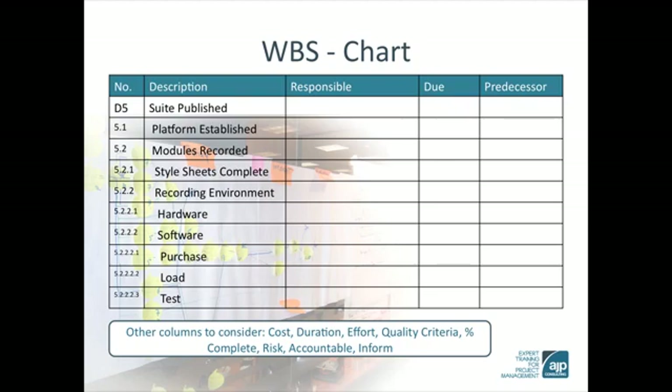Suite published was the deliverable. Platform established and modules recorded were the sub-deliverables. Style sheets complete were the work packages. The numbering convention allows us to retain those relationships. Additional columns can be added to aid in estimating and scheduling. The WBS chart can then be used for projecting the costs and duration for the project.